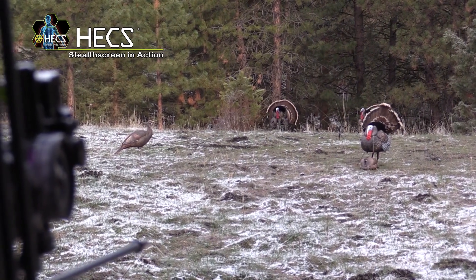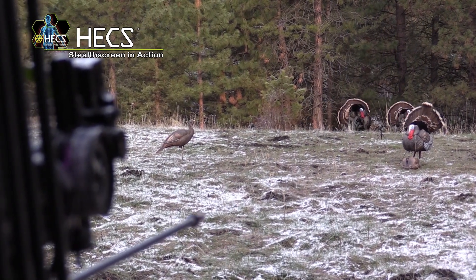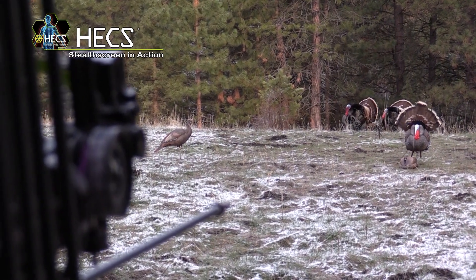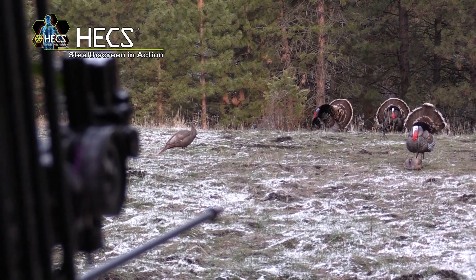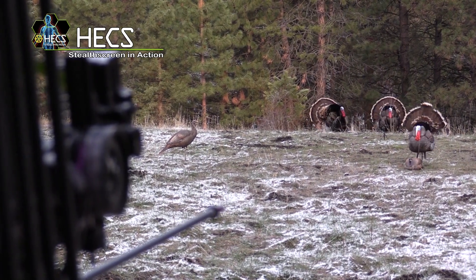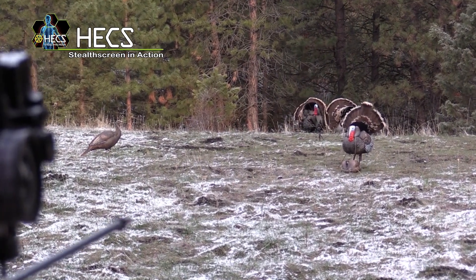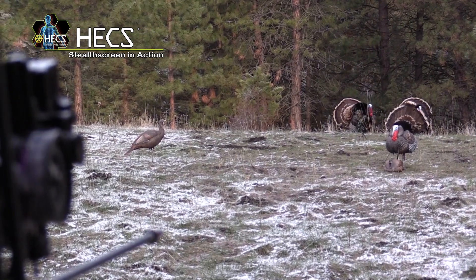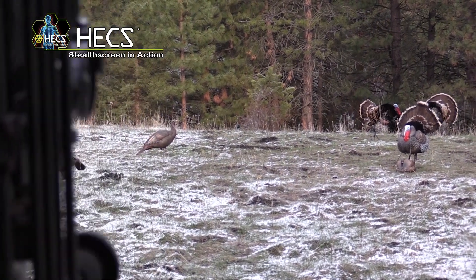These are both mature toms and they hold up to study the decoy setup. In order to convince them that the decoys are legit, I've hooked a string to the jake decoy so I can pull it and move it one way, and when I let it go a spring pulls it back the other way. They're well inside archery range, but maybe due to another group of turkeys coming in behind me, they just didn't seem eager to commit to the decoys. So I took my best guess at the yardage and took a shot.